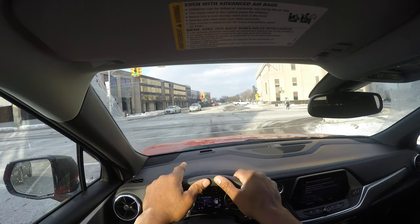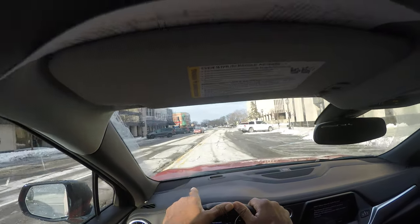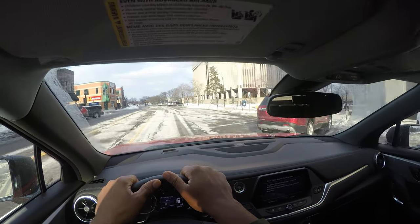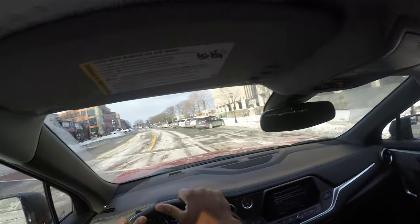Green does not mean go — green means you look also and check the right of way. That car making a left turn has to yield for us and for the pedestrian walking across. Now we have double yellow lines, which means you cannot pass. I'm scanning and looking.